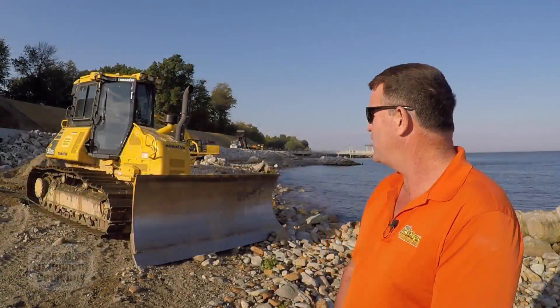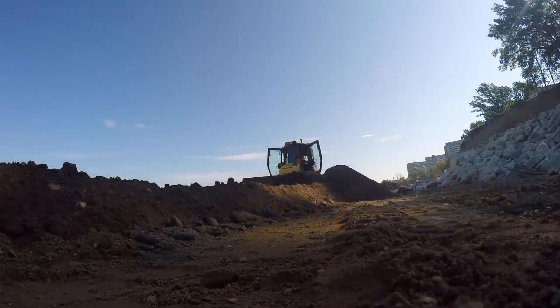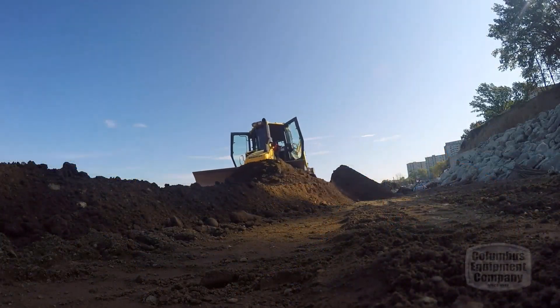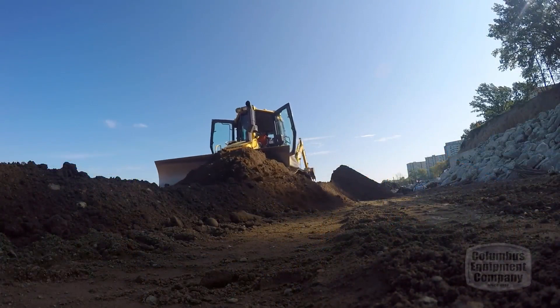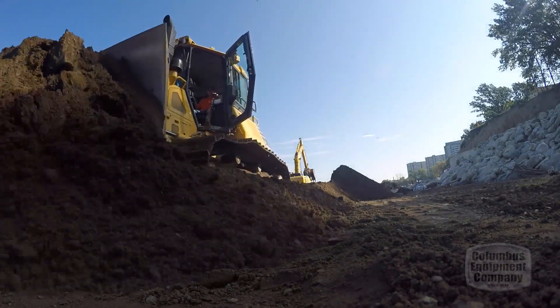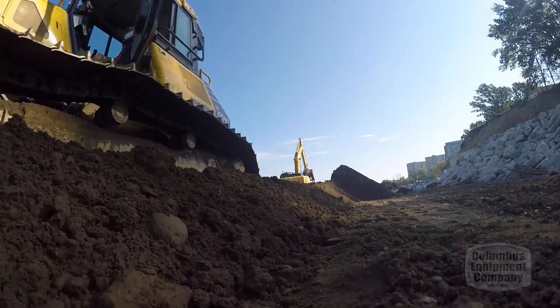The dozer right here — that's amazing just the fact that they know when to raise the blade before the operator does and they can stay at full efficiency. We're not wearing out our tracks spinning, trying to get down to grade, gouging and cutting. It's just a smooth operation, certainly more efficient and a lot better finish job also.